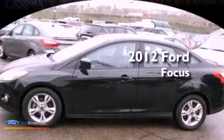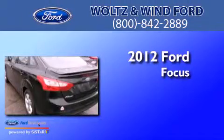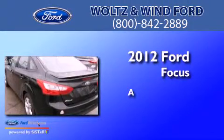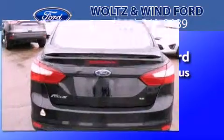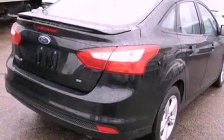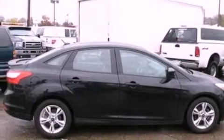This is a brand new 2012 Ford Focus. Features include a low tire pressure indicator, traction control and stability control systems, full power accessories, a CD player, and performance tires.